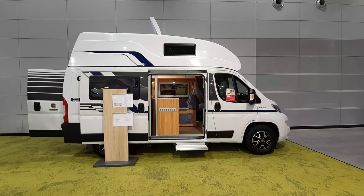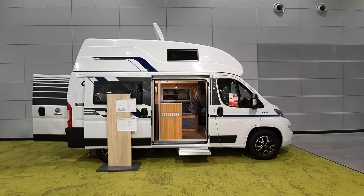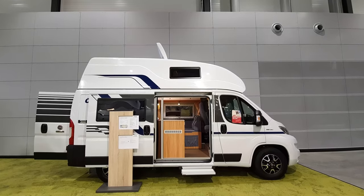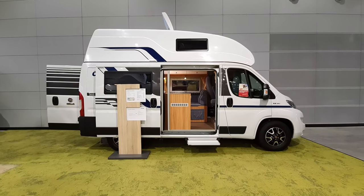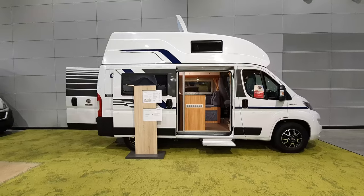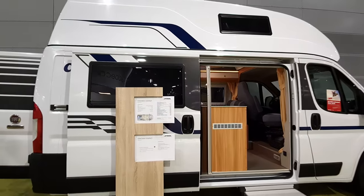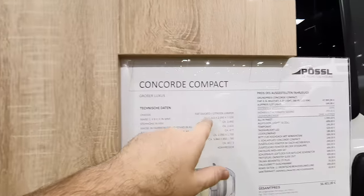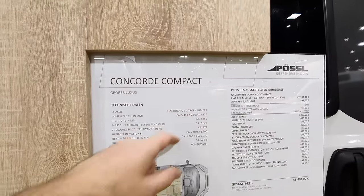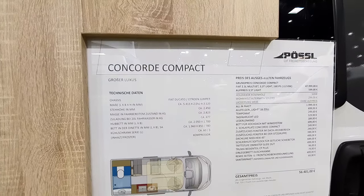I'm quite a fan of the high roof on the camper vans with a bed in the roof, and we're going to have a look now at some of these solutions from Purcell. This is the Purcell Concorde Compact. This camper van is only 541 centimeters in length. It can be on the Fiat Ducato or the Citroen Jumper at 205 centimeters and 312 in height.